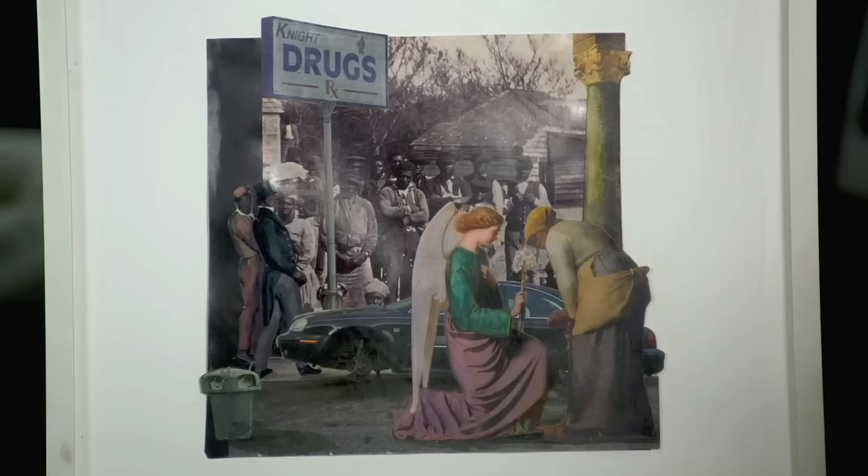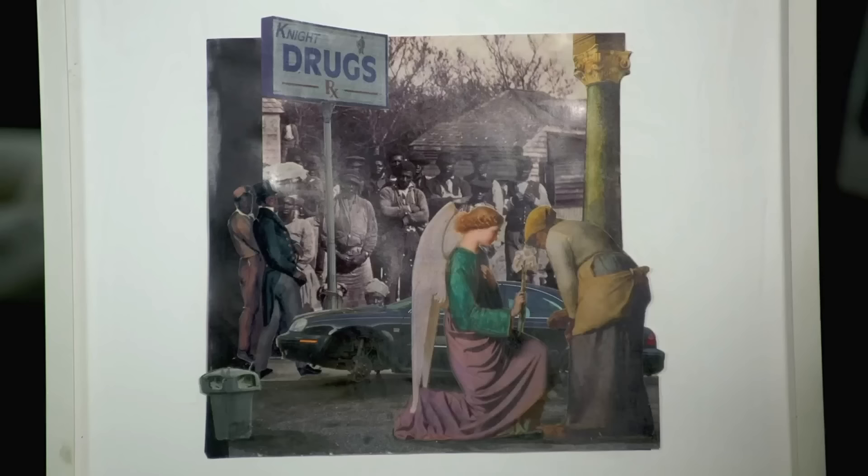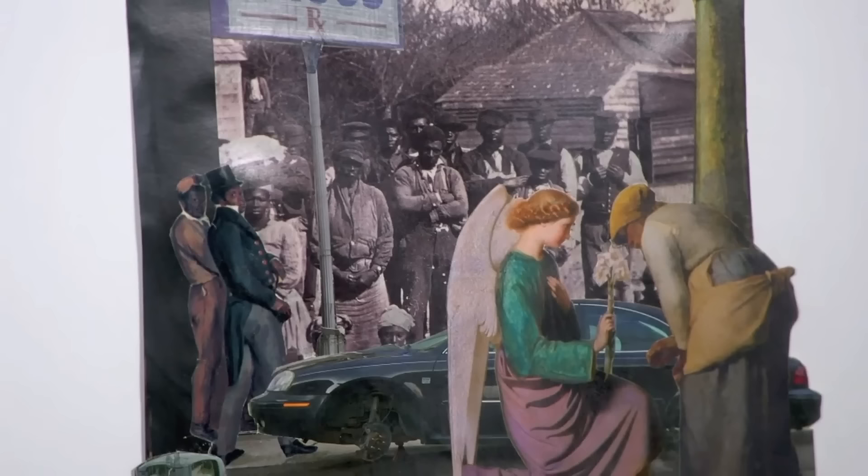The guest acquired this piece at a fundraiser in Brooklyn. At the time he bought it, he knew nothing about the artist. The artist is Titus Kaphar. This is a working collage, and only one collage by Titus Kaphar has come on the market in the past five years. Titus went to San Jose College and got a B.A. in 2001, and later went to Yale and got his M.F.A. in 2006.